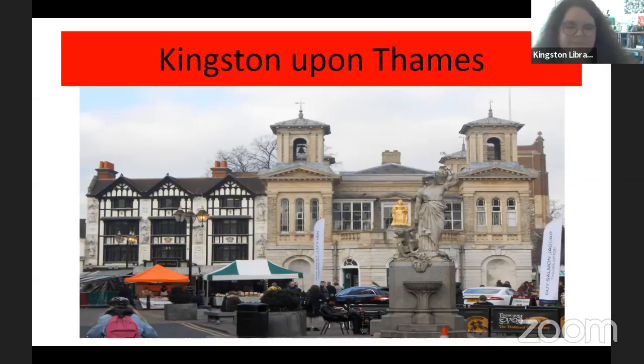Hi, hello everyone! I'm Marianne from Kingston Library and today we are really excited to welcome Mike Siegel to talk about the history of Kingston. This is part of the local and community history month.